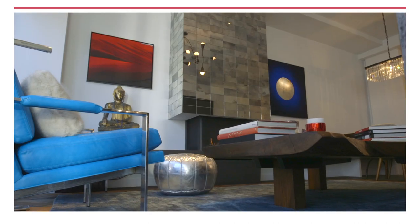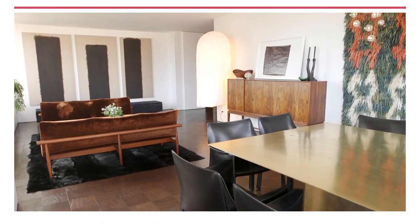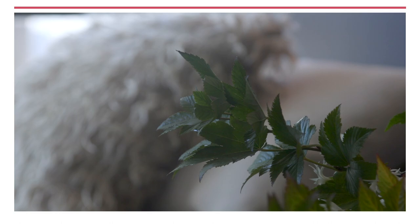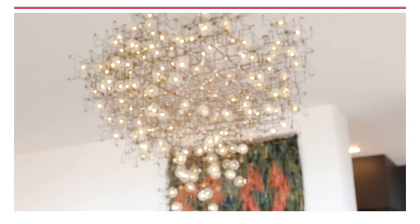A penthouse stunner in Soho with multiple outdoor areas. Designer David Mann shows us around his own East Side apartment. Knowing that I had to furnish this maybe more for my friends than for myself, the way I approached it was simply accumulating things that I truly love.